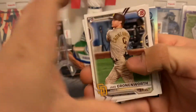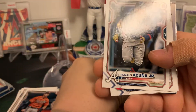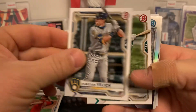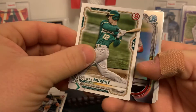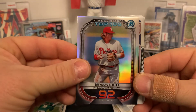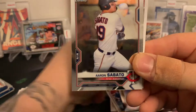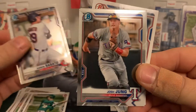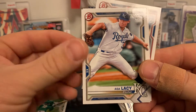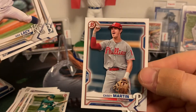A nice Jake Cronenworth rookie on top. Luis Campusano, Ronald Acuna Jr., Shane Bieber, Christian Yelich, Sean Murphy, Bryson Stott — Bowman Scouts Top 100 for the Phillies. We've got a first Bowman Chrome here for the Twins: Aaron Sabato. Josh Jung, Bowman Chrome prospect. Asa Lacy — he'll be good. Nick Bitsko and Casey Martin for the Phillies.